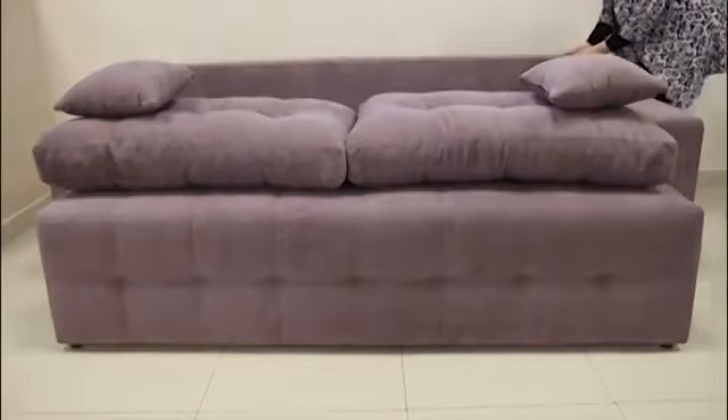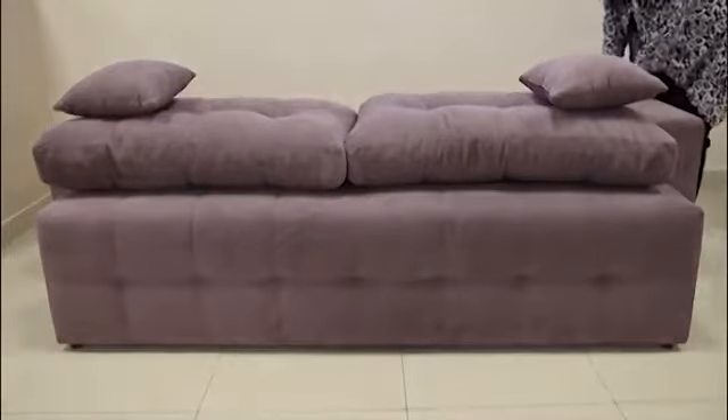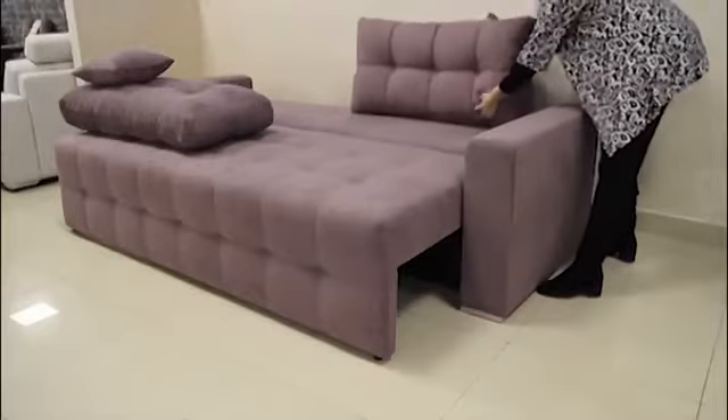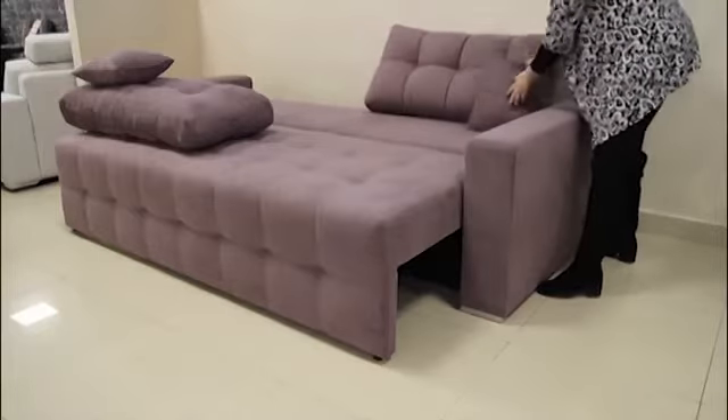DIVAN-EVRO-KNIJKA BIG SOFA — it is the most popular one of the day. The design is an interesting and simple design. It allows the divan to be a strong accent of the interior of your home.